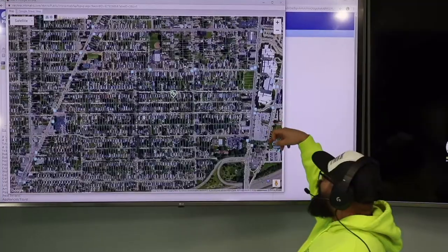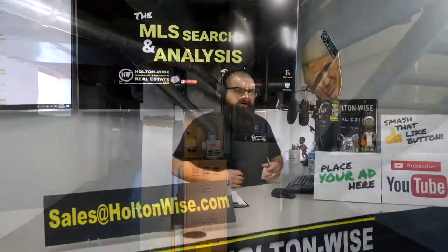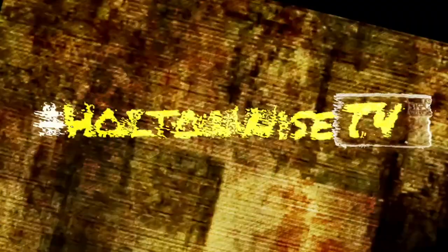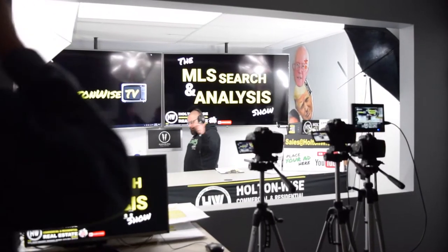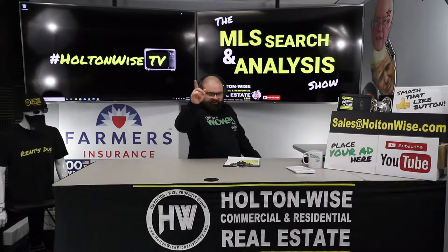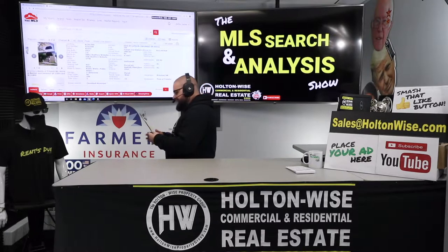This is the show where I work for you directly, taking your needs. I'm going through the MLS and trying to find the best possible deal for you guys. Welcome to another episode of the MLS Search Analysis Show. This is Holton Wise TV. I'm your host James Wise. We work together one-on-one in this show, and who I'm working with one-on-one today is my man Jay.